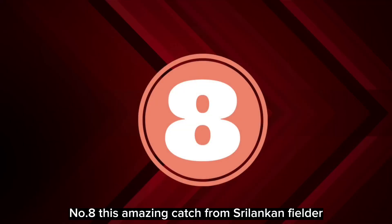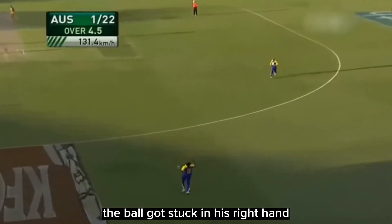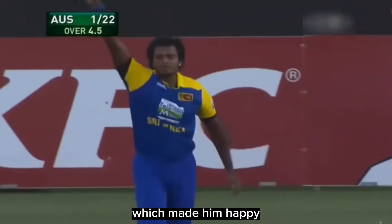Number 8: this amazing catch from a Sri Lankan fielder running backwards. The ball got stuck in his right hand, which made him happy.